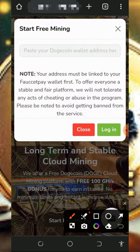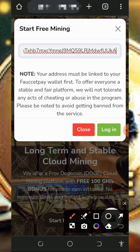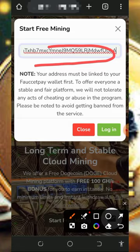You can create an account by tapping on the Start Mining button. Once you tap on that, you'll need to paste in your Dogecoin wallet address from your FaucetPay account — it's very important to have a FaucetPay account to join this website. If you don't have one, check the second link in the video description to create a FaucetPay account. Then paste in your Dogecoin address and tap the login button to log in.